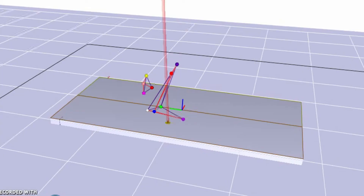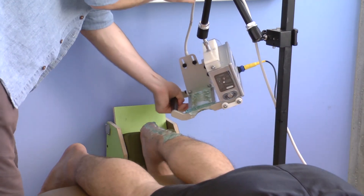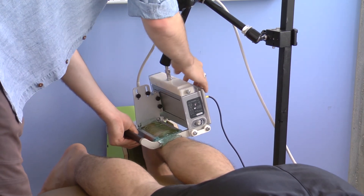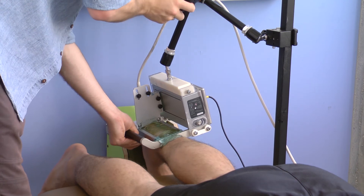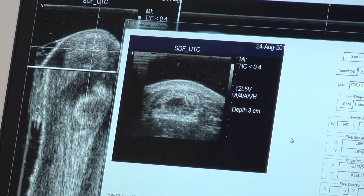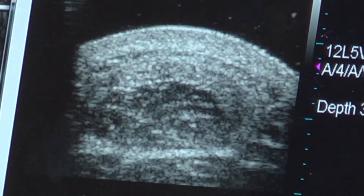They're doing that on a force platform, so we can calculate the relationship between the force going through the tendon and the amount of stretch. Another aspect of this study is helping physicians be able to get a handle on diagnosing tendon xanthomas. Because this study involves people who have inherited very high cholesterol levels, we're taking an ultrasound scan of the Achilles tendons of each of those people and starting to identify some features in their Achilles tendons that we see on the ultrasound.